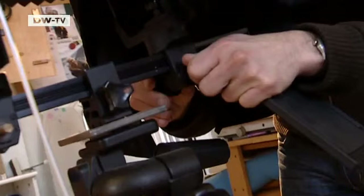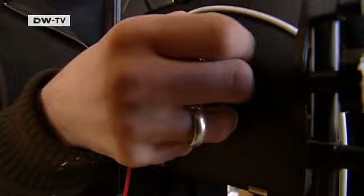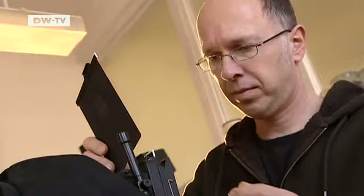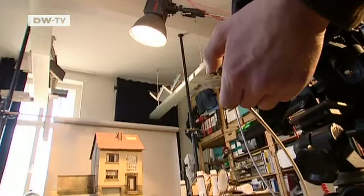Not even his girlfriend is allowed to know what he's working on, even though the model is just the means to an end. It's the ensuing photograph which is the actual artwork. Cunhardt invests days to get the perfect shot. He uses a 20-year-old analog camera and would never even consider reworking his pictures.